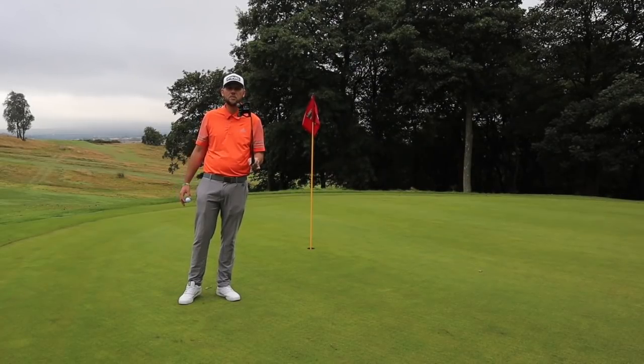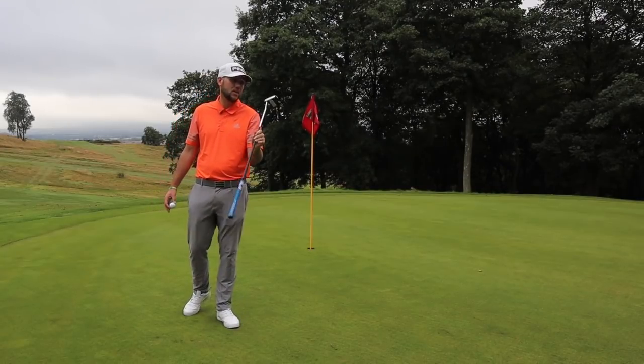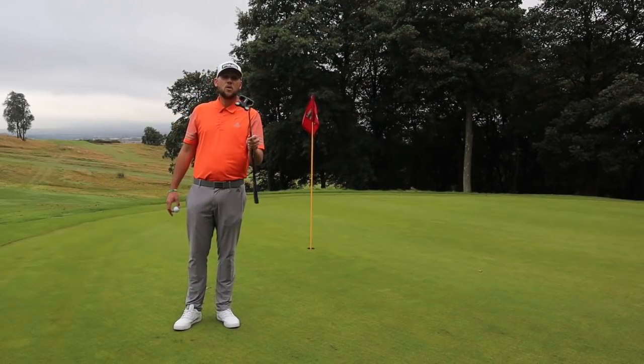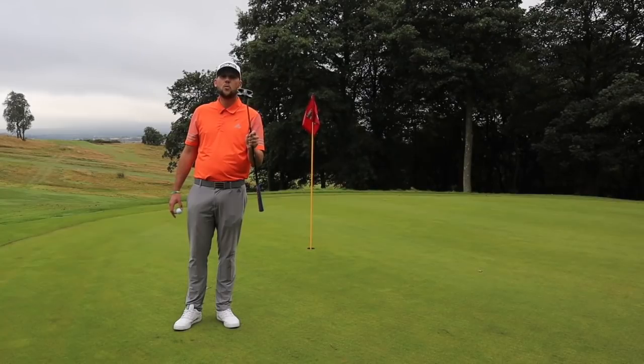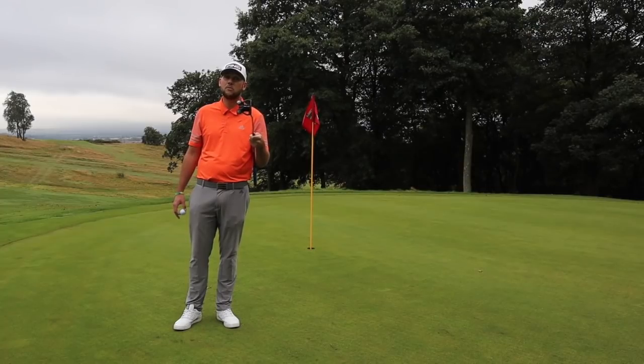Tomorrow is the announcement for this putter - this is actually James', but the exact same one. Triple track, number 10. Go to the video, comment 'Odyssey', and you're in with a chance to win. You need to be a subscriber, you need to like the video. I will see you tomorrow with the announcement.